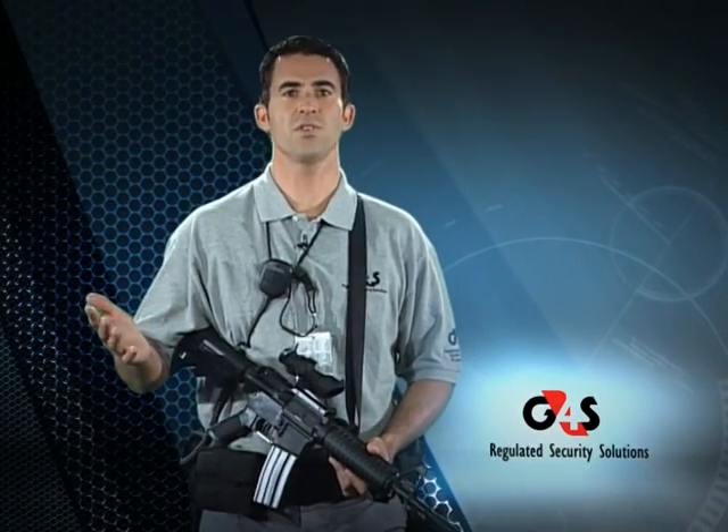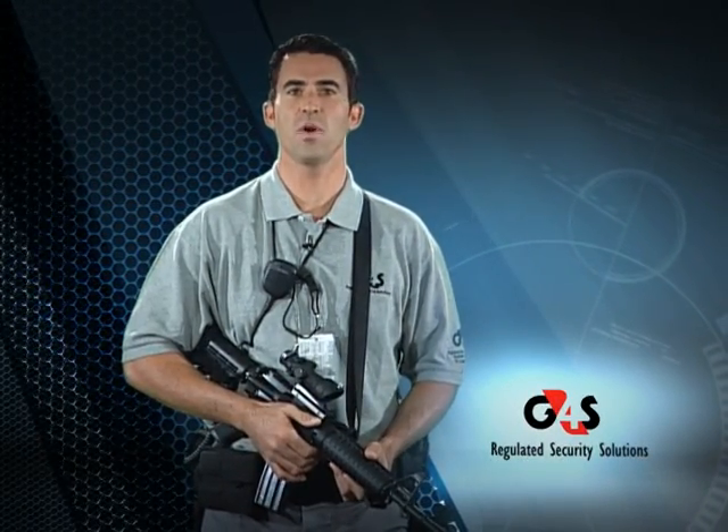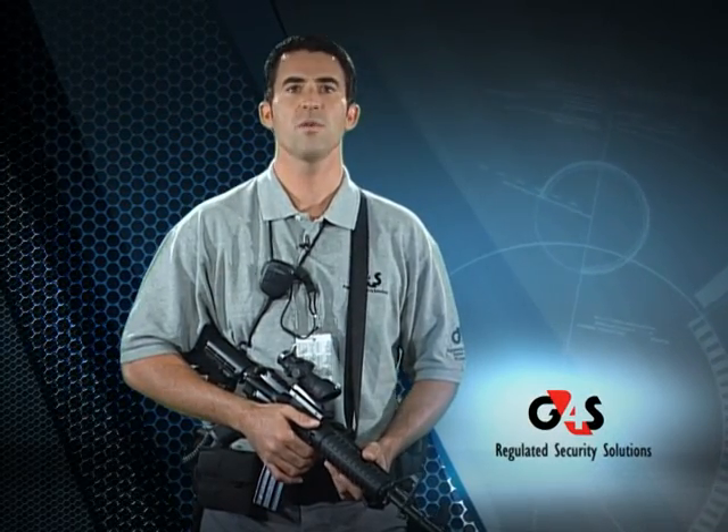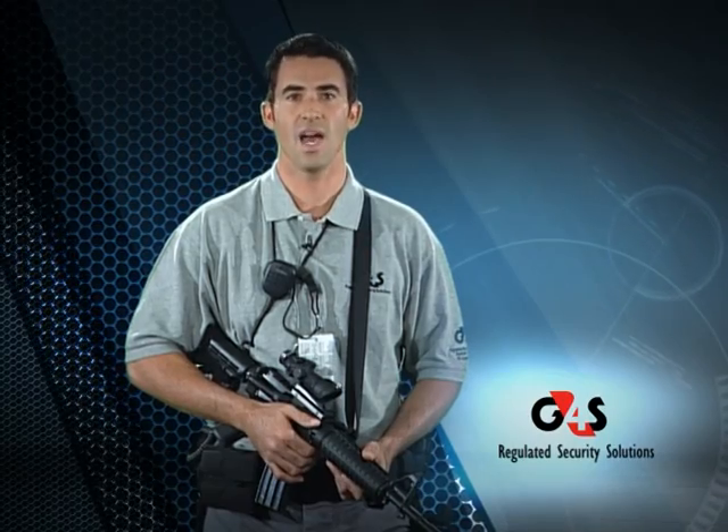Don't ever become complacent or overconfident with your weapon. Regardless of whether you've had prior experience, everybody must review and follow these weapons and range safety policies on a regular basis. When you know you're going to be on the range, make sure you're well rested, healthy, and hydrated.